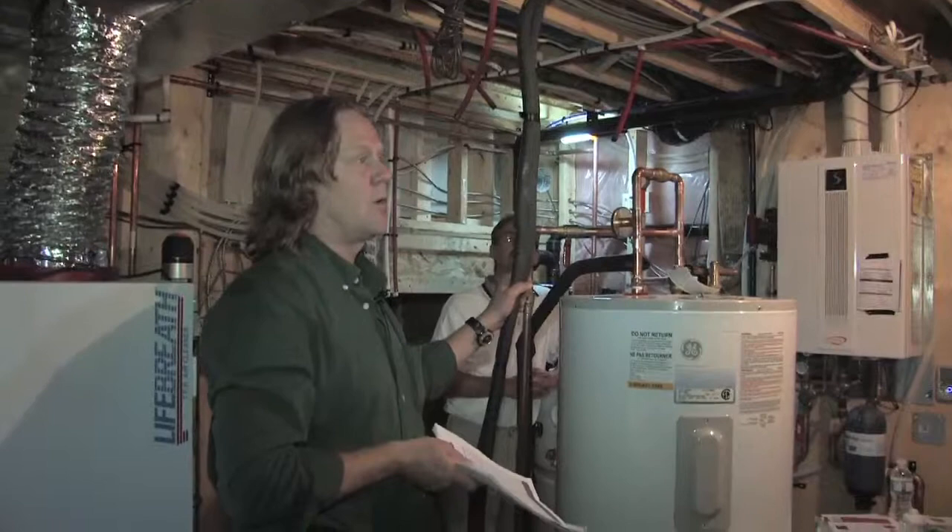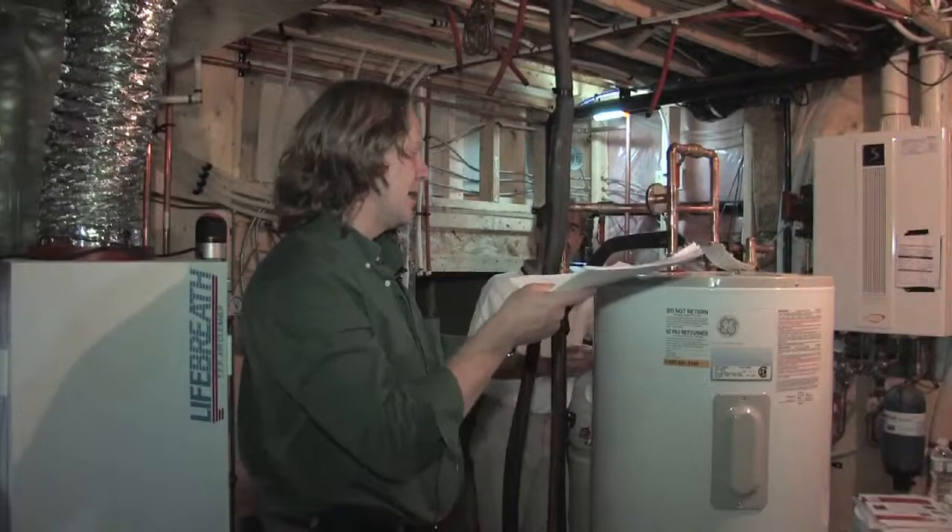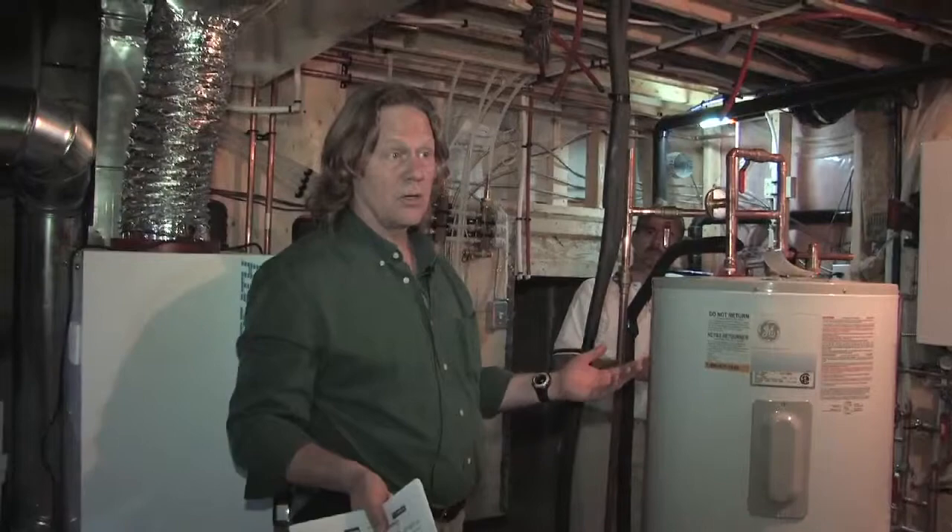The really interesting thing here is that once people buy this, they get their energy for free. They're not hooked up to a gas line, they're not hooked up to electrical — they're getting their heat from the sun.